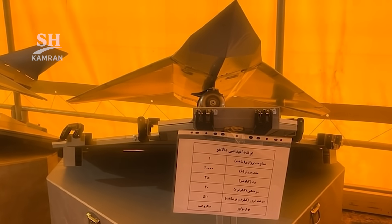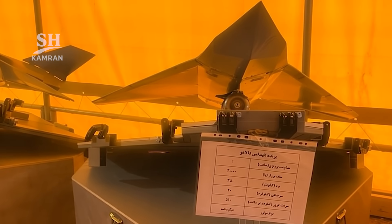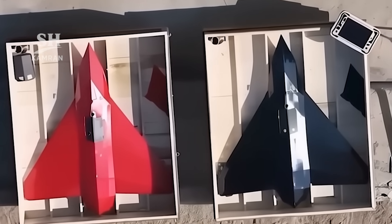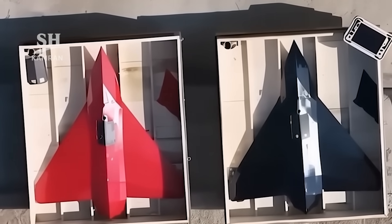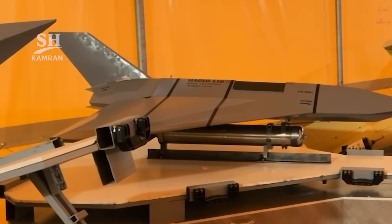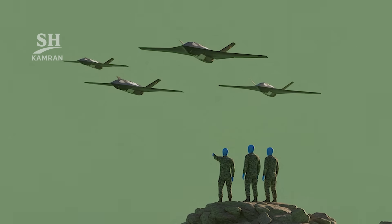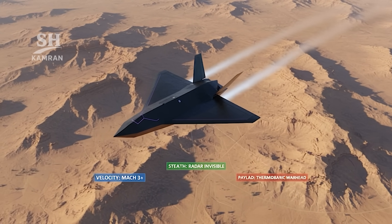The Hadid 110 drone was introduced by Iran in February 2025. It was developed by the Ministry of Defense and IRGC. The official unveiling occurred at the Ektidar 1403 Defense Exhibition, after which Hadid 110 immediately joined the Payambar Azam 19 exercise.